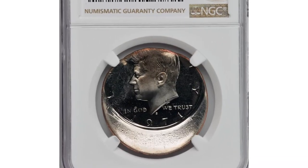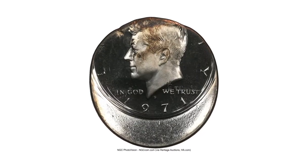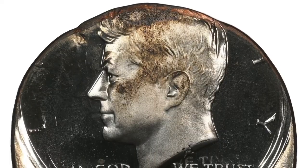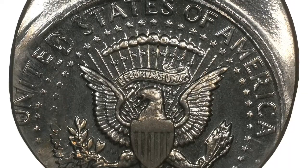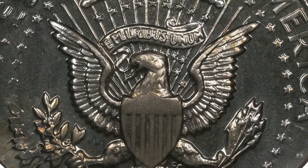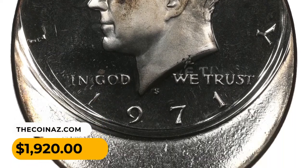Here is a 1971-S Kennedy half dollar in PR65 condition, double struck with both strikes off-center. Both strikes are approximately 30% off-center toward 12 o'clock. The date and mint mark are complete and clear. The second strike was several degrees southeast of the first strike and is most apparent on 'We Trust' and the 'ED' in 'United.' A majority of 'Liberty' is off the flan, as is almost all of 'Half Dollar.' The obverse between 12 and 2 o'clock displays a narrow band of red color where some of the copper core was squeezed out during the strike. Sold on June 12, 2023 for $1,920.